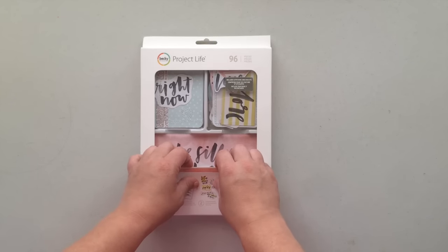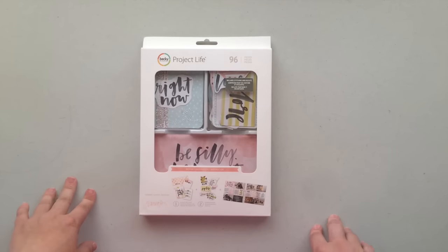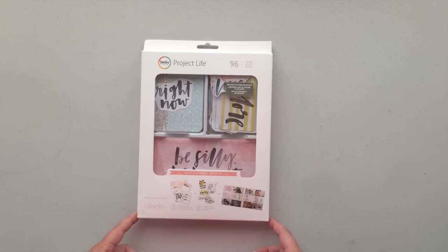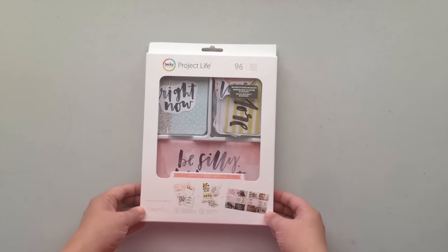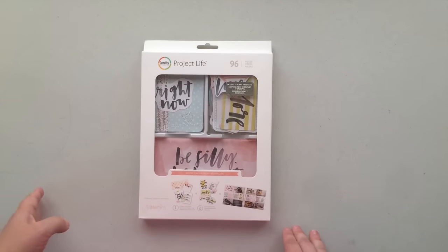I did want to pop on real quick and make sure I get my August giveaway done. It's been a goal to do one giveaway for this year and I've had fun picking the giveaways and doing this, so I definitely wanted to make sure to do that. I picked up this Project Life value pack from Michaels.